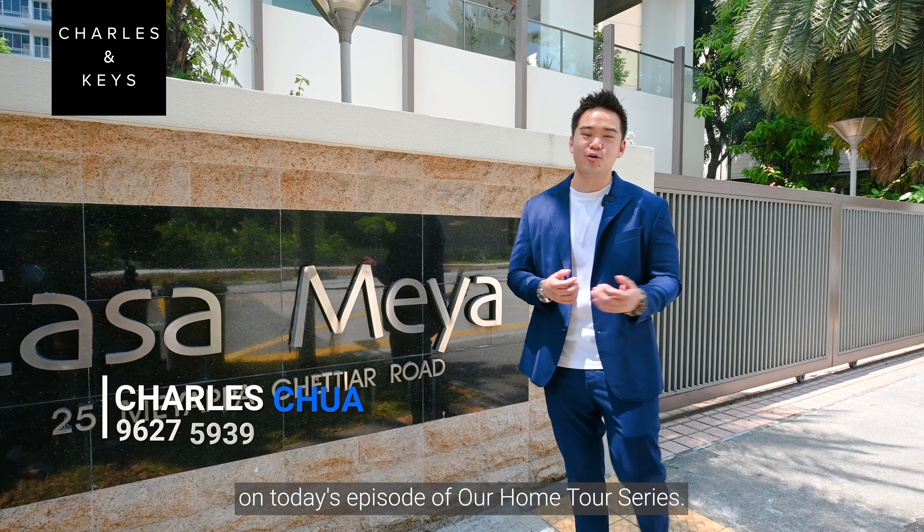Hello everyone! Charles here from Charles & Keys. On today's episode of our home tour series, we got an exclusive unit right smack at the heart of Potong Pasir, District 13.